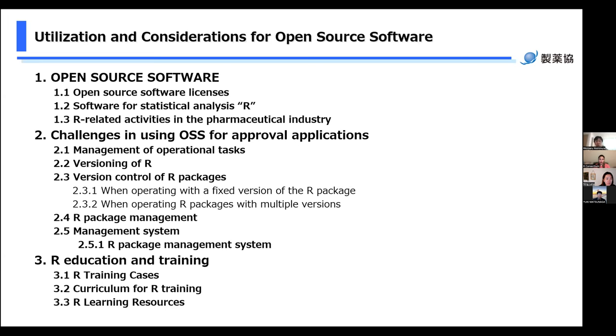This slide is the overview of the document 'Utilization and Considerations for OSS' released in 2022 — available in Japanese only. You can download it from the JPMA homepage. This report first introduces the definition of OSS, then introduces OSS that has been particularly active in recent years in the pharmaceutical industry, its advantages, and points to note when using it. R is used as an example to introduce the management system and contents of education and training considered necessary when OSS is used for regulatory submission work.